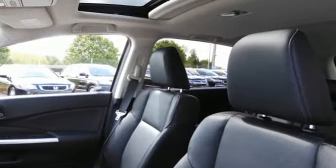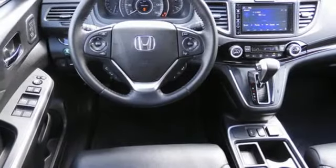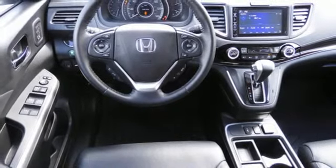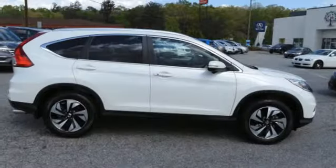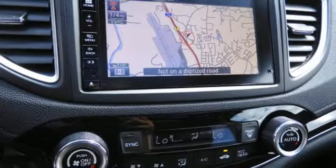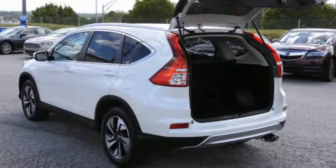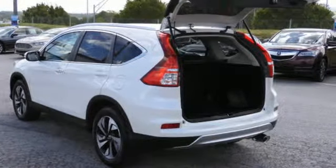Integrated navigation system with voice activation, power heated mirrors, front heated leather bucket seats, auto dimming rear view mirror, smart entry key, dual zone climate control, in-line four-cylinder engine, express open and closed sliding and tilting sunroof, gas pressurized shocks, and continuously variable automatic transmission.